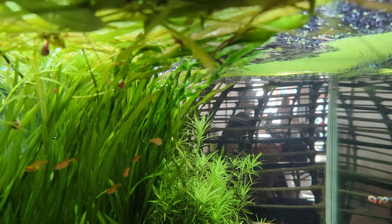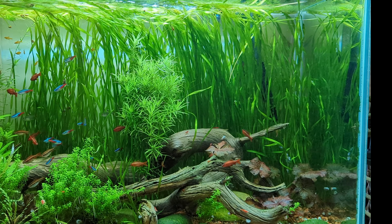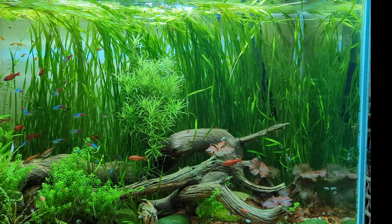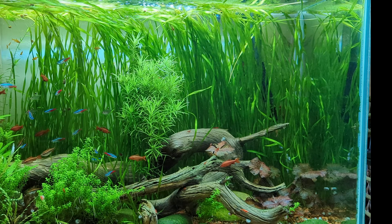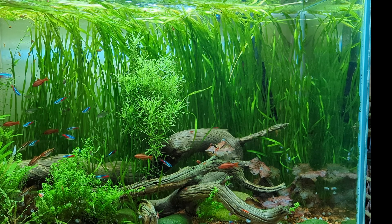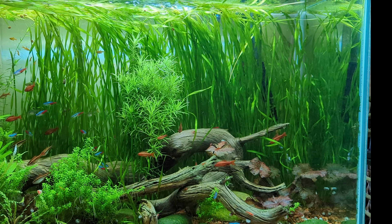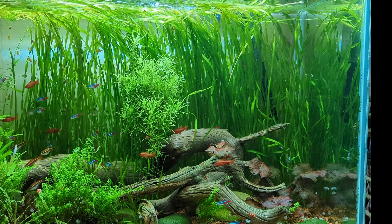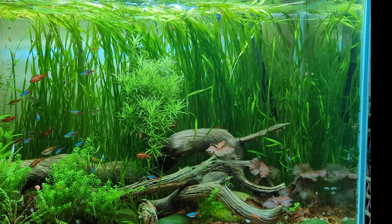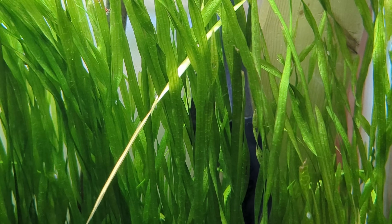Even the smallest Vallisneria plant will grow about 8 inches or 20 centimeters. Most species will grow so tall that their leaves will end up billowing along the water's surface. Large species like Vallisneria gigantea will grow to 20 inches or 50 centimeters long. They can grow in most lighting conditions, though I prefer moderate — it helps keep them healthy and vibrant but limits the extremely rapid growth you'd see in a high lighting tank. It can grow in virtually any substrate — sand, soil, or gravel — though if you're serious about growing plants, I'd give it some soil.